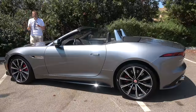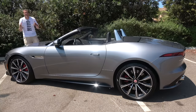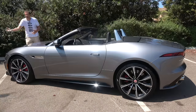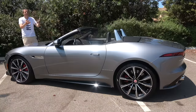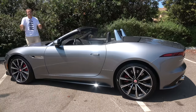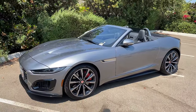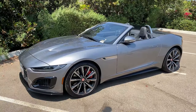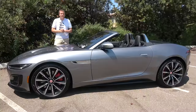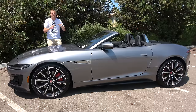The F-Type first went on sale for the 2014 model year as the sportiest member of Jaguar's lineup. It went through revisions over the years — a coupe model, performance models, and eventually a manual transmission. But the biggest change has come for 2021. The F-Type has been restyled, and the lineup has been pared down for more simplicity, now offering a choice between three engines.